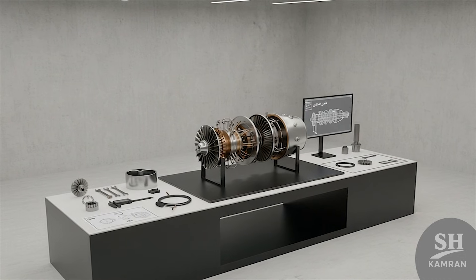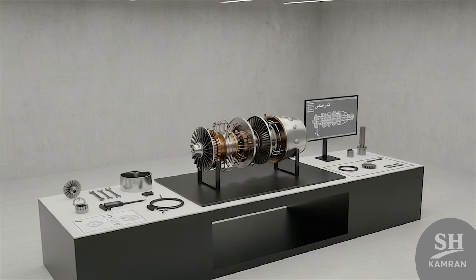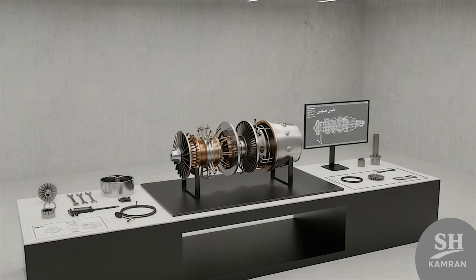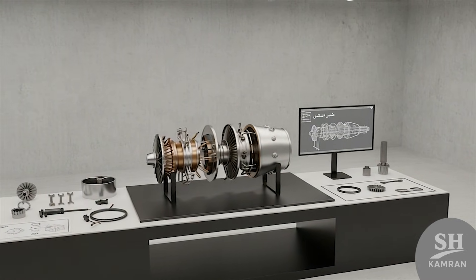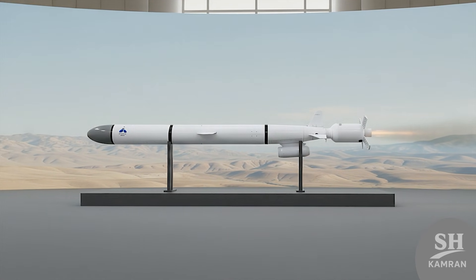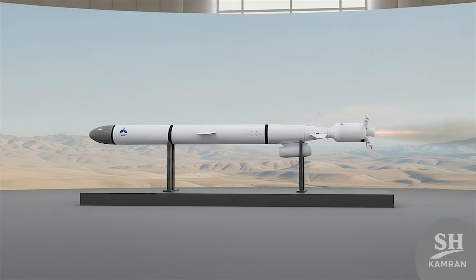Iranian engineers worked on this project for years to master its complex technology. This wasn't easy at all, because building small jet engines requires very high technology. Finally, in March 2015, Iran officially unveiled the Sumar missile to the public.